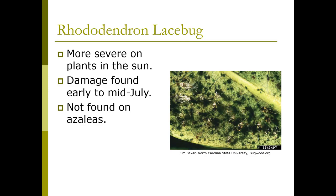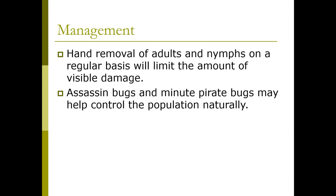Damage from the rhododendron lace bug is more severe on plants in the sun, and is found early to mid-July. This particular lace bug isn't necessarily found on azaleas. Hand removal of adults and nymphs on a regular basis will limit the amount of visible damage. Assassin bugs and minute pirate bugs may also help manage it.